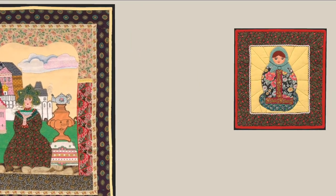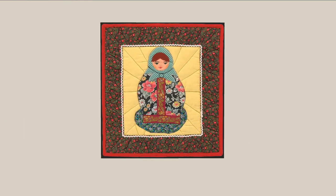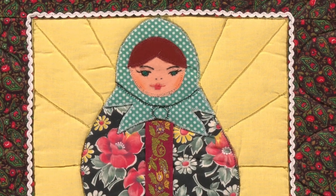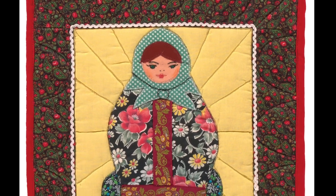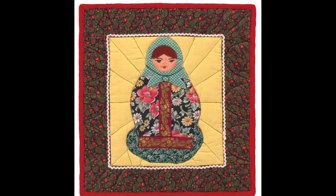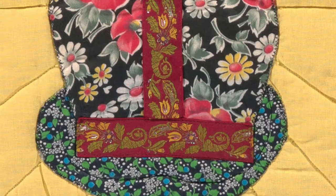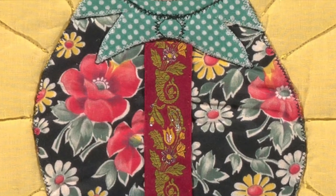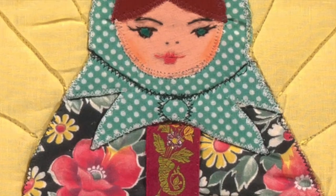You also see a matryoshka doll, and those are famous worldwide. Matryoshka means little matron. These nesting dolls were first made in 1890 and became very popular. They're usually depicting women in folk dress.